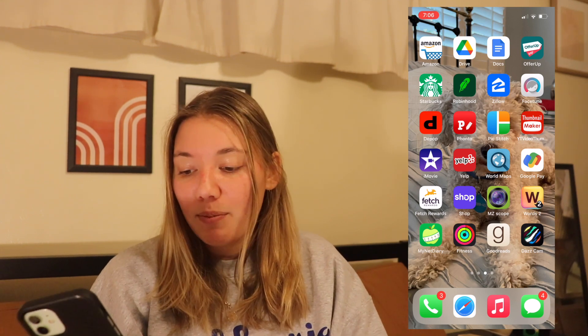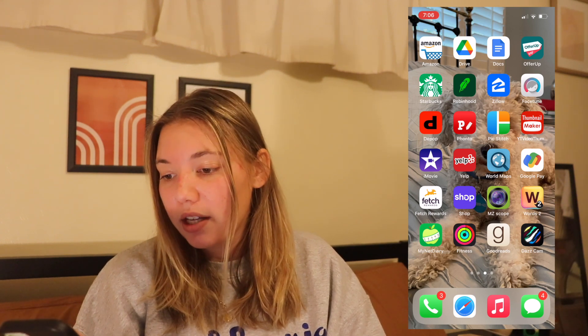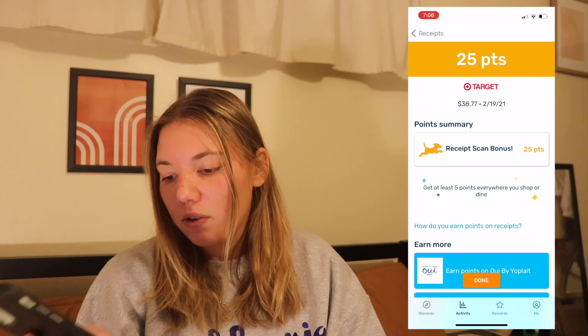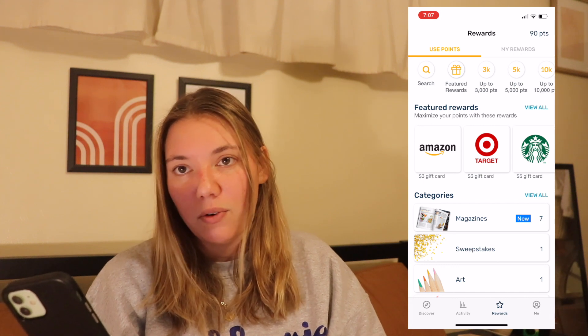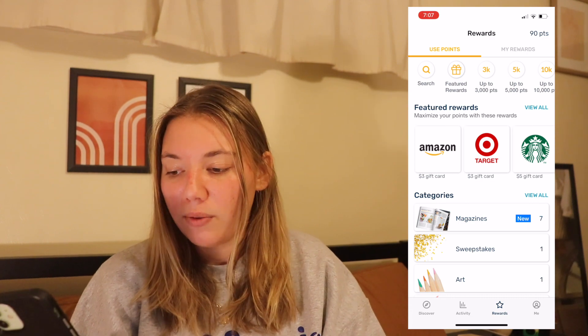Fetch is actually a cool new app where you can scan receipts and get points for it. Today you can see I just got 25 points for Target, and then you can redeem for gift cards. I got an Amazon gift card the other day, but you need 5,000 points and you get between about 5 and 25 points for every receipt you scan.